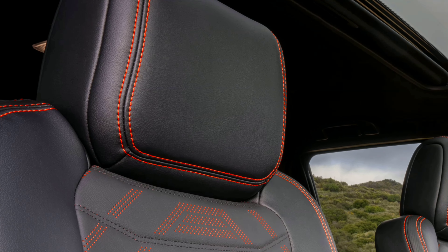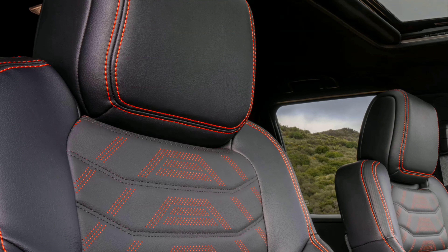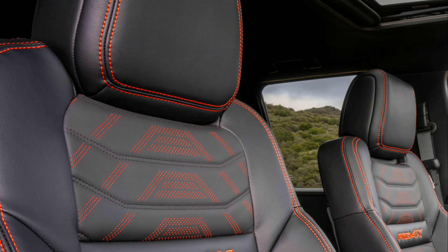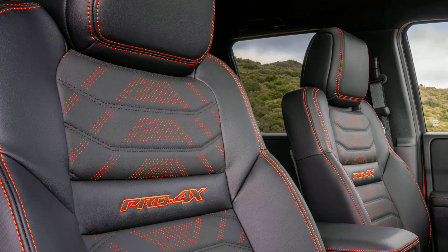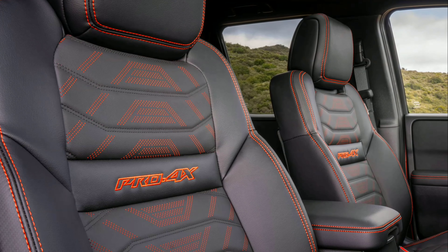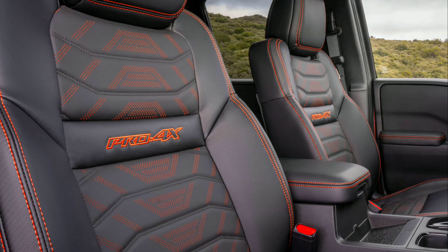All Frontier grades now come with a standard sliding rear window, and a sunglasses holder in the overhead console is standard. SV models now have standard 17-inch alloy wheels. On SL grades, a wireless phone charger, intelligent around-view monitor, and a four-way power passenger seat also become standard.